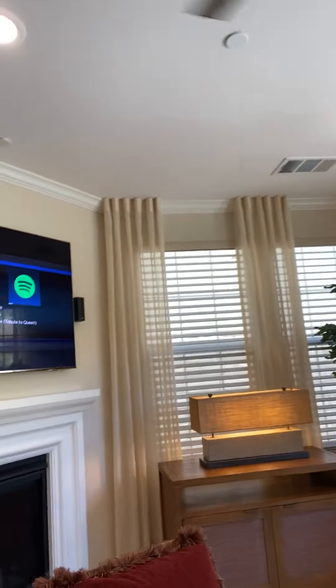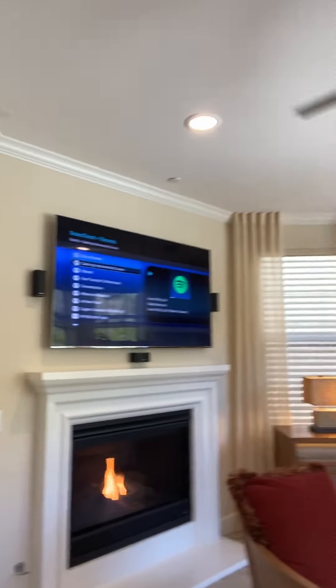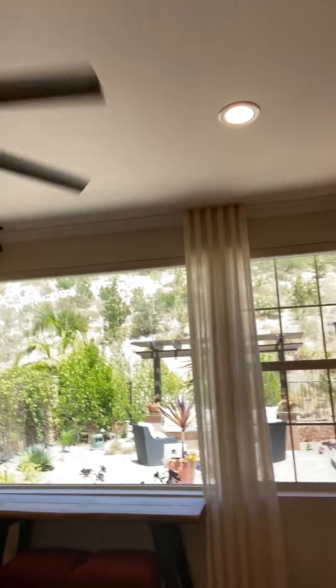This home is only four years old. The only reason the sellers are selling this gorgeous house is because they are relocating — otherwise they would never sell it.